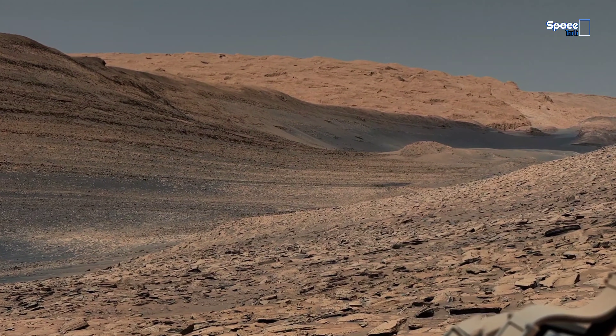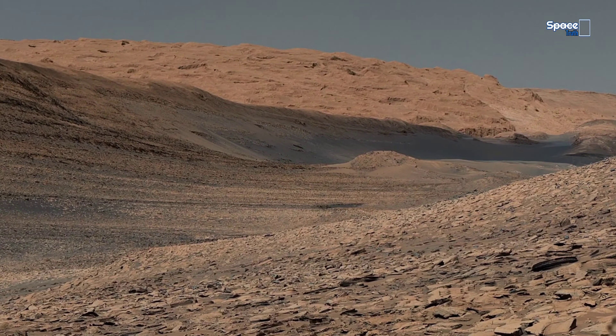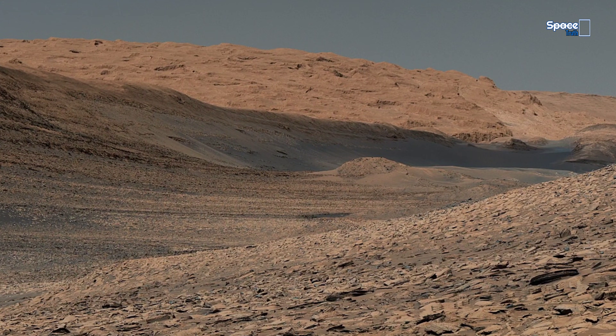This enhanced color mosaic is made up of 129 images that were stitched together by NASA.